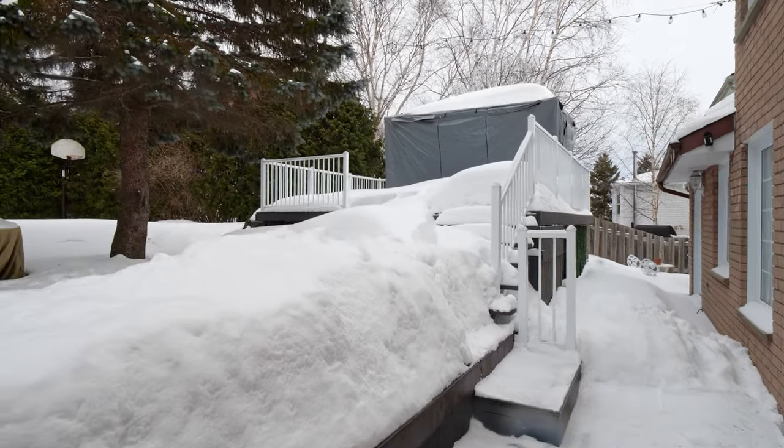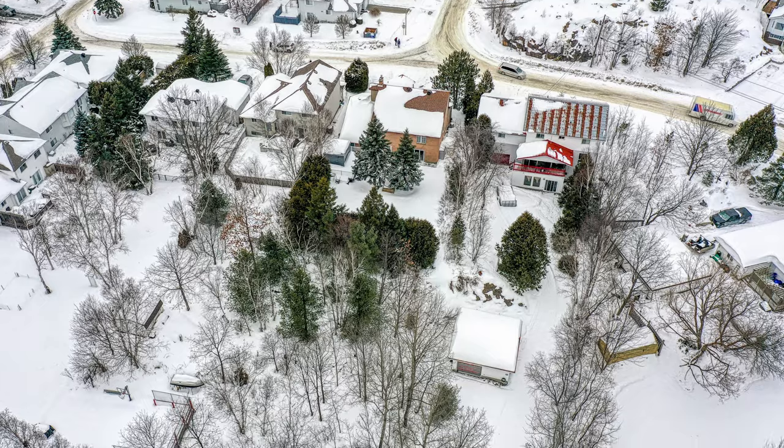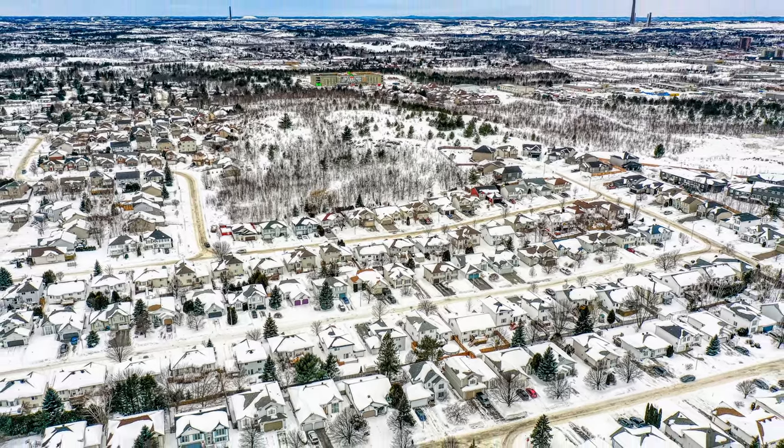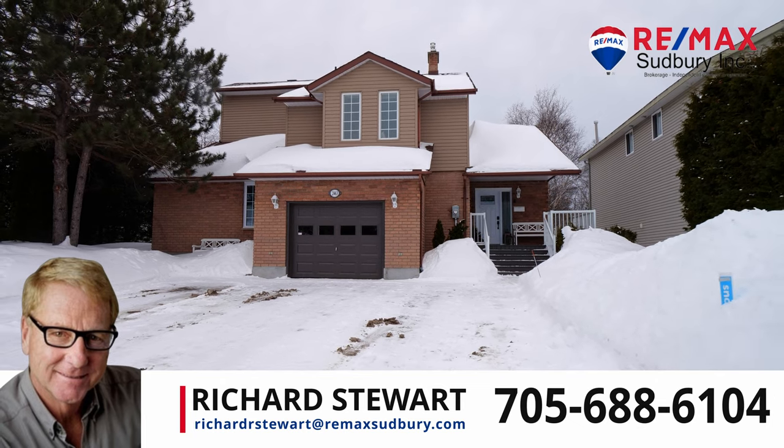Family outdoor fun and entertaining is all set with this incredibly large backyard, raised deck with gazebo, and a basketball half court. This is truly an incredible offering — call now to book your private showing.